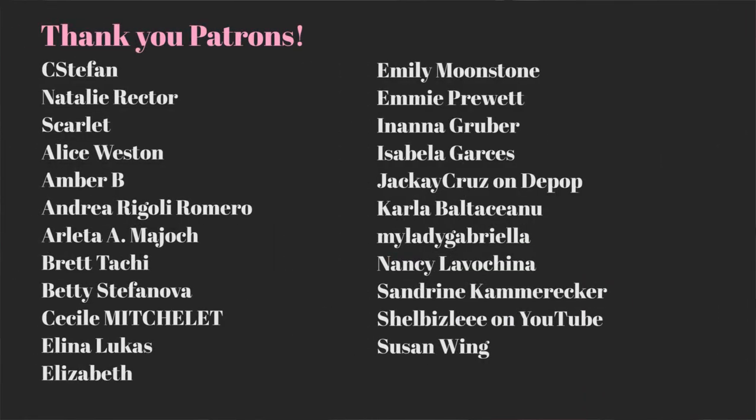A huge thank you to Audible for sponsoring this video — you can check them out in the description box below. And a huge thank you to my patrons for supporting me. If you want to help me make more videos like this, please consider becoming a patron — the link is in the description. Please like this video, subscribe, and share it with as many people as possible. I'll see you all next week, bye!